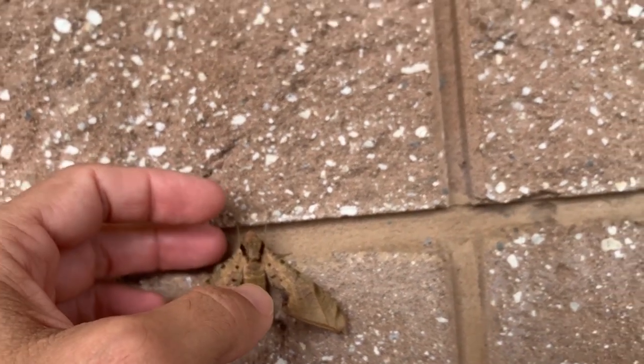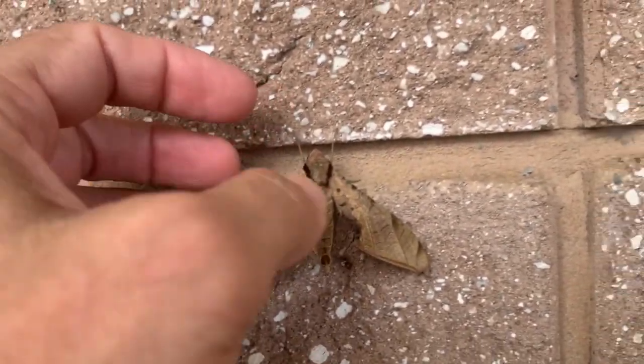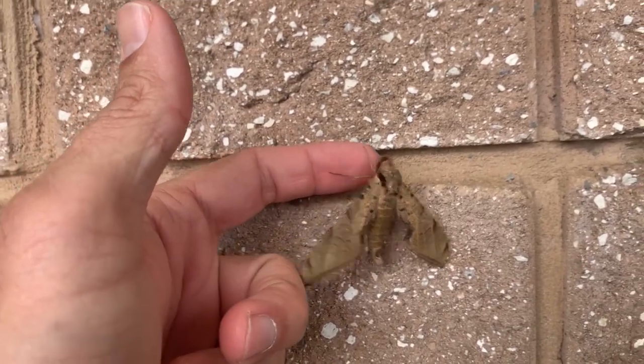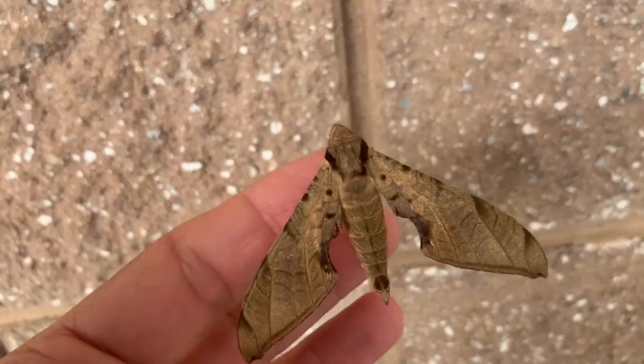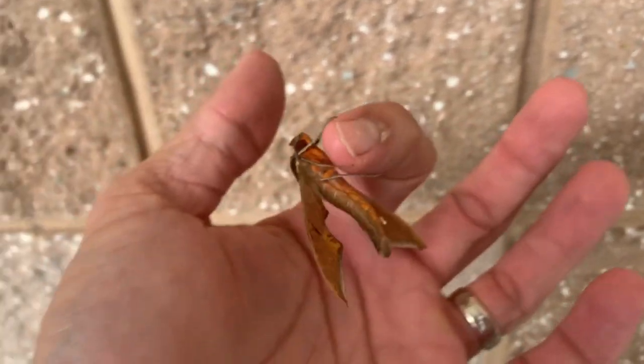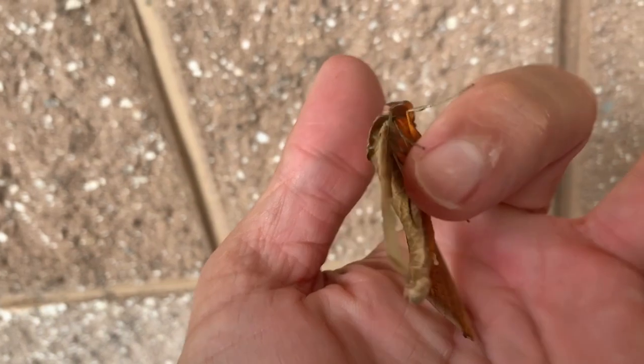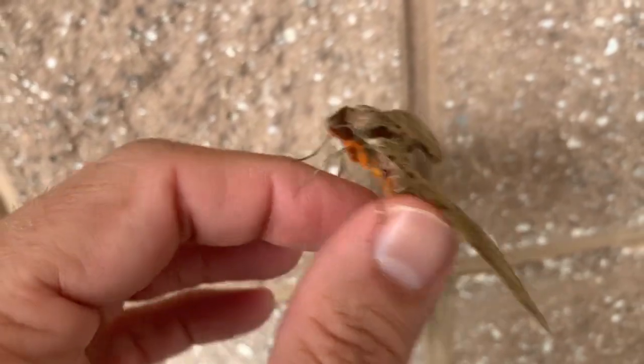This is actually a moth that makes noise. If you were to pick it up — and I'll do it in a minute — we're going to see if we can hear the noise this moth makes. It'll actually make this little chirping noise as it tries to discourage something from eating it. Pretty cool bug.